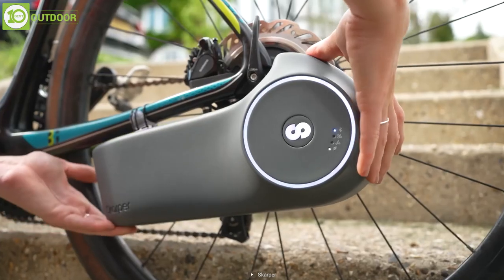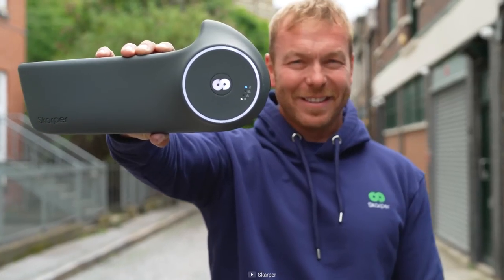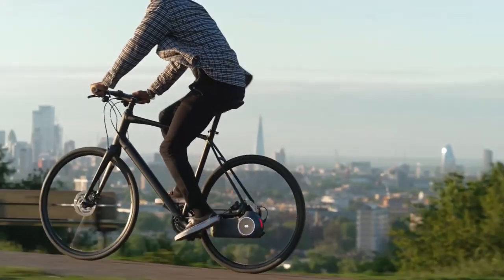By following a few simple steps, you can easily set up the unit in no time. So go for the Scarper if you're looking for an affordable system to upgrade to an e-bike.